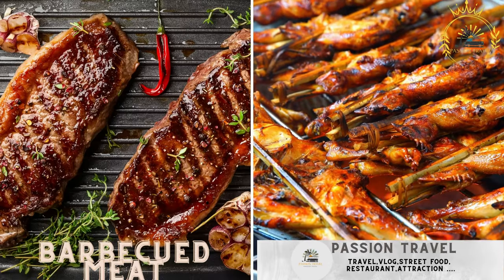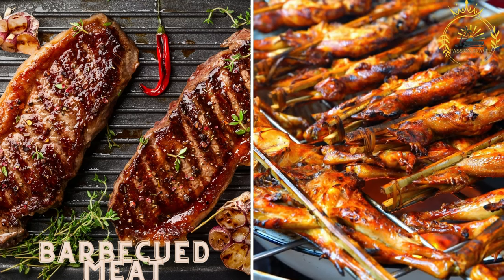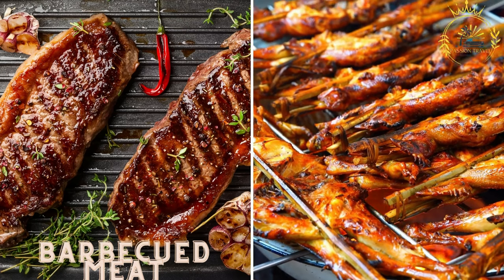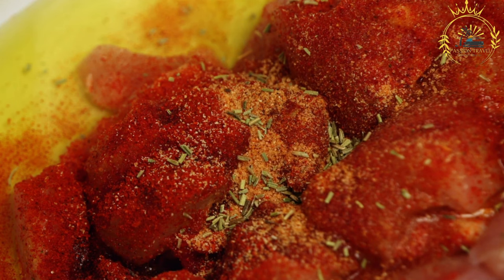Barbecued meat — grilled meats such as goat, camel, or chicken — is a common street food in Djibouti, seasoned with local spices and served with injera bread. Barbecue is a popular cooking method practiced for centuries across various cultures, where meat is cooked over an open flame or heat source. The process infuses the meat with smoky flavors and creates a tender and juicy texture that many find irresistible.